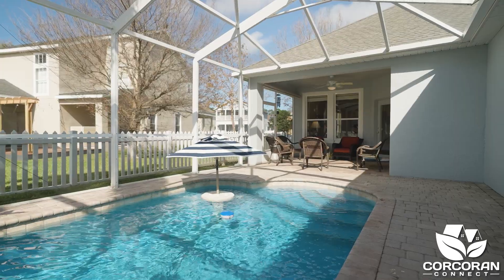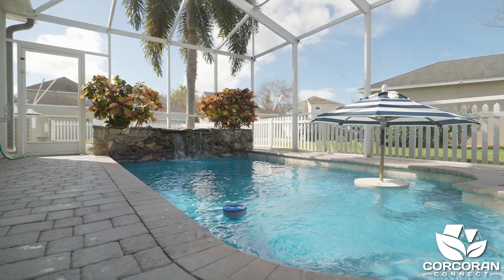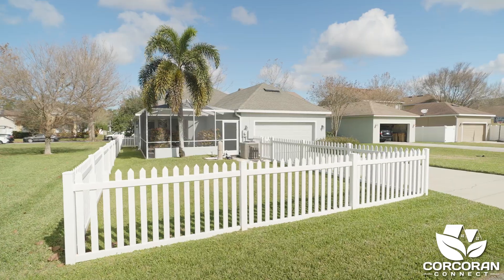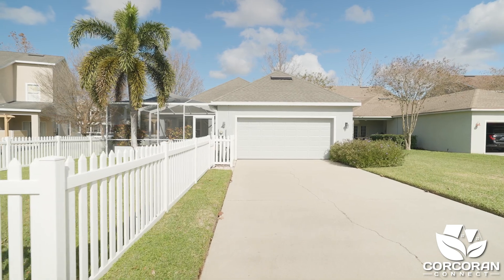Picture yourself relaxing on your lanai or swimming in your pool. There is even an umbrella if you prefer to be in the shade. Let's take a peek out back to see the extra long driveway — there's no problem with parking with this driveway.